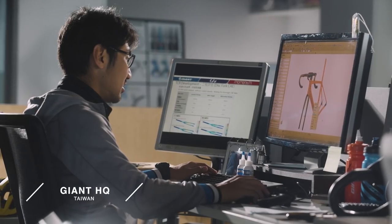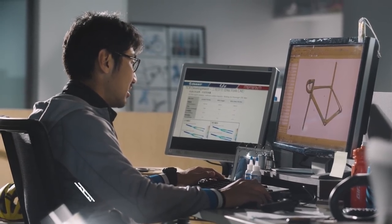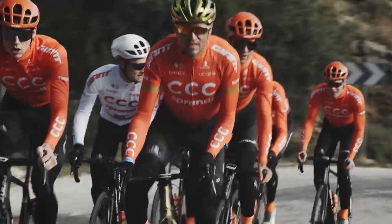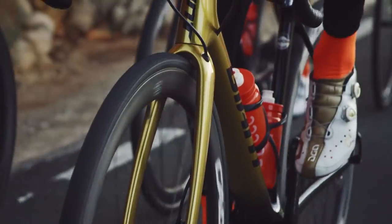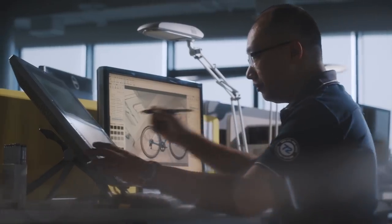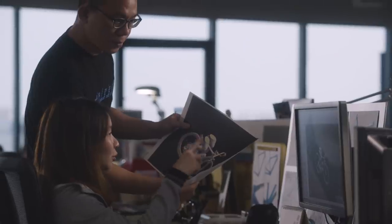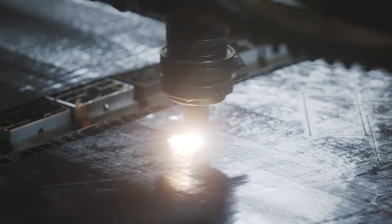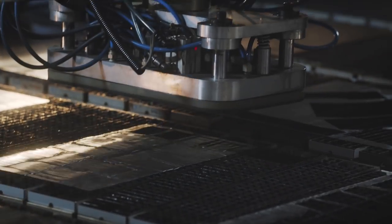From the start of this project, we focused on three key performance factors: class-leading efficiency, advanced aerodynamics, and total control. First, we focused on efficiency. An unrivaled stiffness-to-weight ratio is a hallmark of the TCR. This new model builds on that by using new professional-grade composite materials, re-engineered tubing shapes, and cutting-edge manufacturing techniques. To compensate for added mass in areas modified for aerodynamic improvements, we had to find new ways to reduce weight elsewhere.